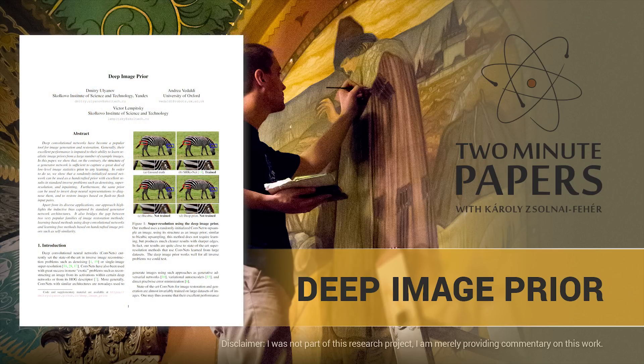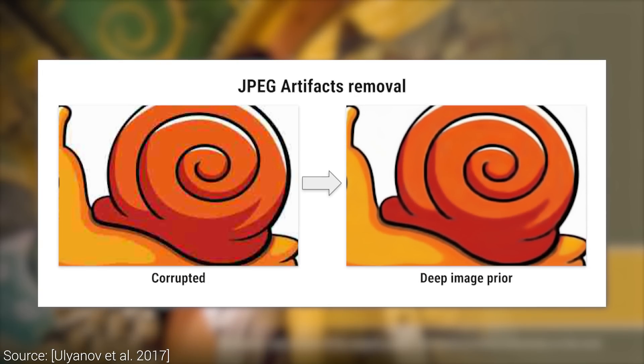Dear Fellow Scholars, this is Two Minute Papers with Károly Zsolnai-Fehér. This work is about performing useful image restoration tasks with a convolutional neural network with an additional twist.